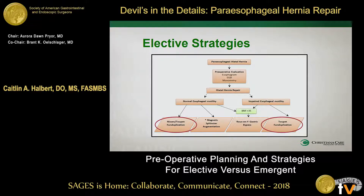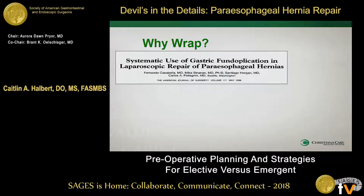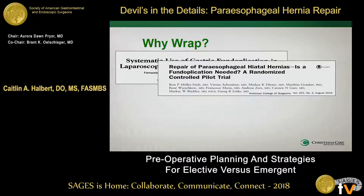Moving on, let's talk about wraps and anti-reflux procedures. We're really just focusing on anti-reflux procedures here. Why do we wrap? We know that we really should be wrapping a lot of these patients. About a third of patients will come to you with the paraesophageal hernia already having reflux symptoms. And if you don't fix the reflux at the time of surgery, another third can also go on to have reflux. So you're talking about 65% of patients who have not undergone an anti-reflux procedure with the paraesophageal hernia repair who will develop reflux postoperatively — a pretty significant number.